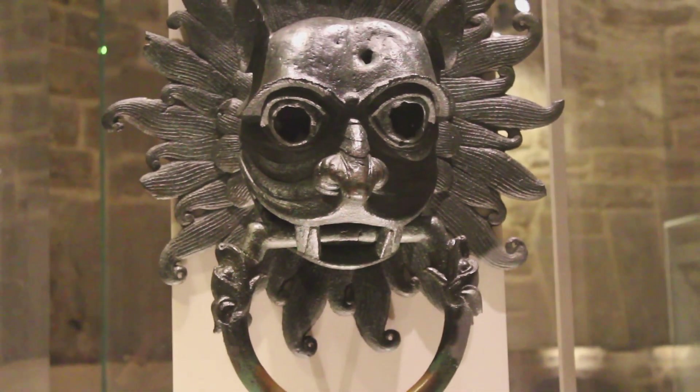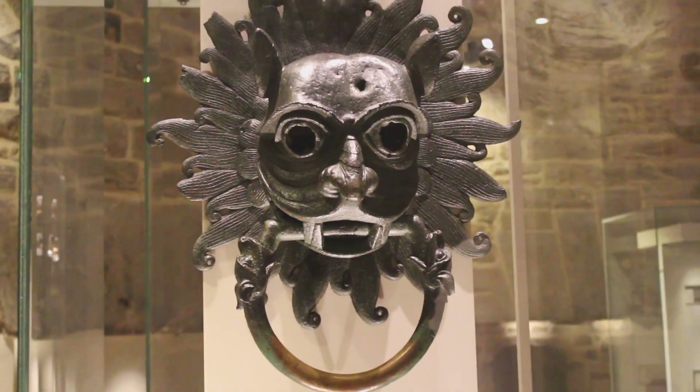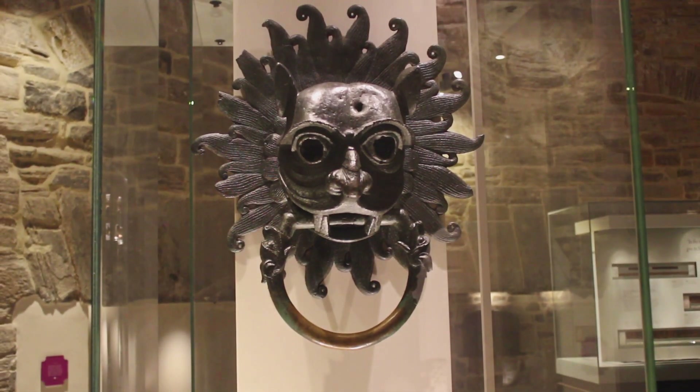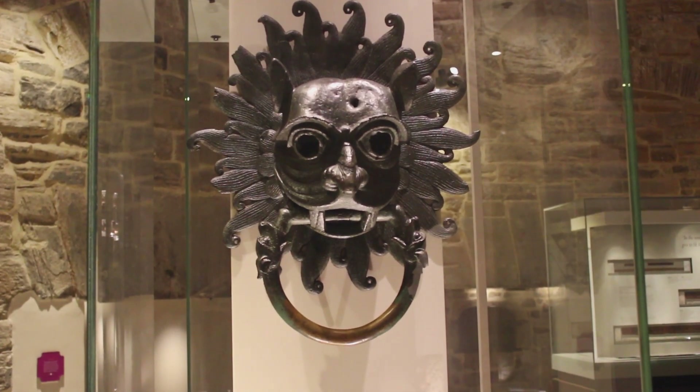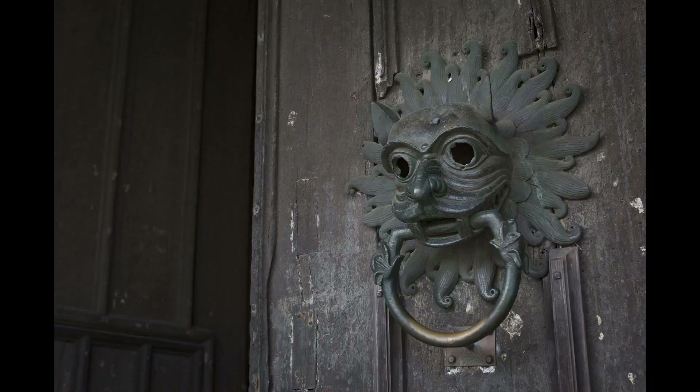Originally it probably would have had red glass eyes, which would have given it a much more demonic appearance if the light caught it right. The one you see on the north door now is a replica made from an exact cast of this when it was taken off the door in the late 70s for conservation work. If any of you visited the cathedral before that date, you've probably got pictures or memories of actually grabbing hold of the ring — and it'll be your hands that have helped turn it back to its original bronze colour at the bottom.